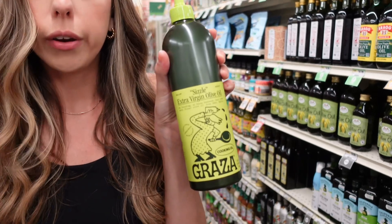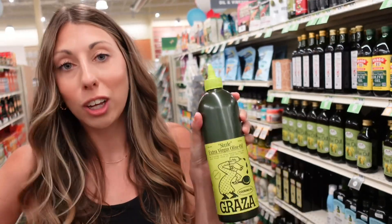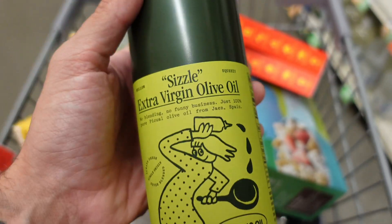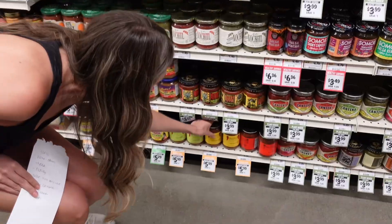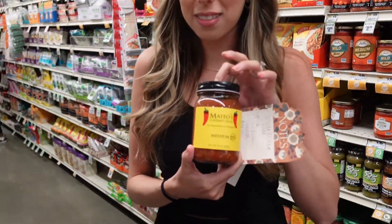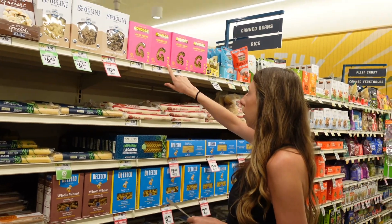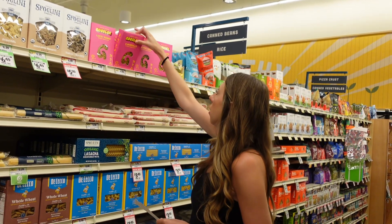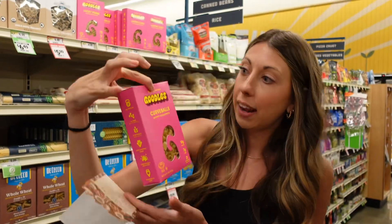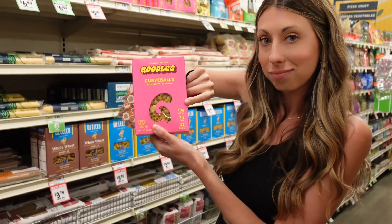We're getting this olive oil — it's a cooking olive oil. I make salsa chicken with this, and it has 10 grams of protein. This is that same Goodles brand but it's just the noodles, and it has 10 grams of protein.